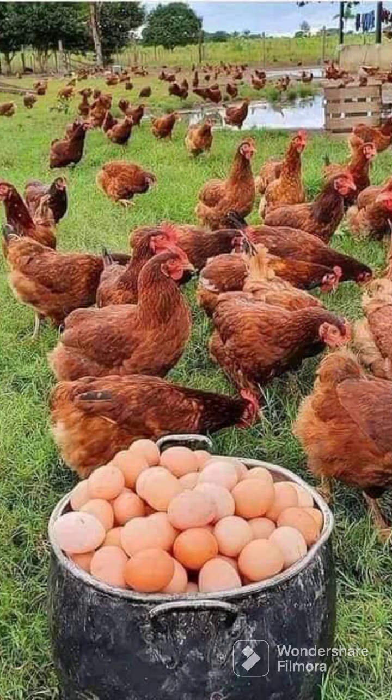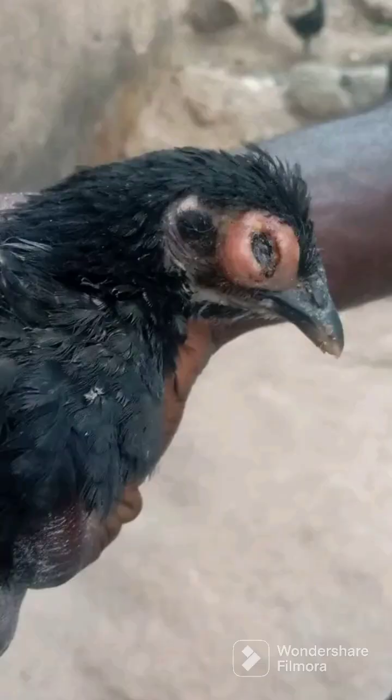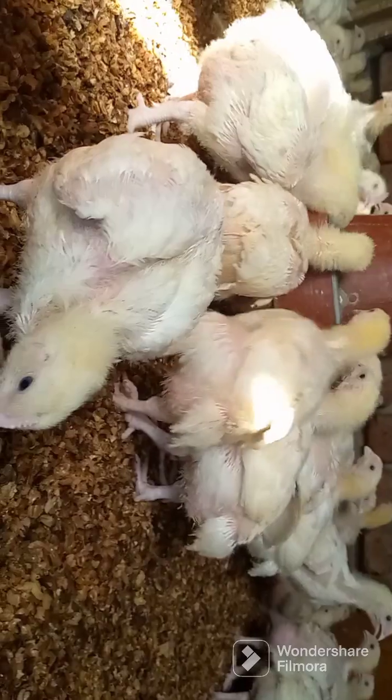In cases when your birds contract coliza infection, this is what you can observe: a drastic reduction in egg production when you're keeping layers. Coliza is a bacterial infection that can spread between infected and healthy birds upon body contact, or even through contaminated feeds and water.